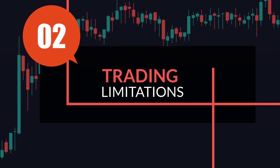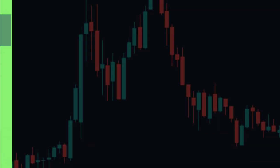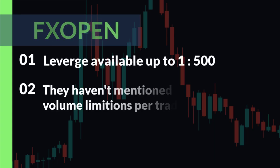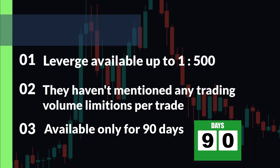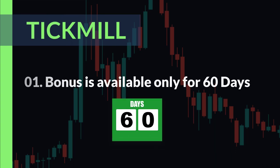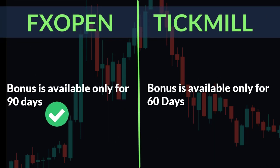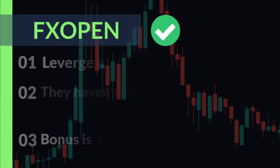Number two: trading limitations. FX Open offers leverage available up to 1:500, with no mentioned trading value limitations per trade, and the bonus is available only for 90 days. Tick Mail bonuses are available only for 60 days. From the second criteria, we think FX Open is better.